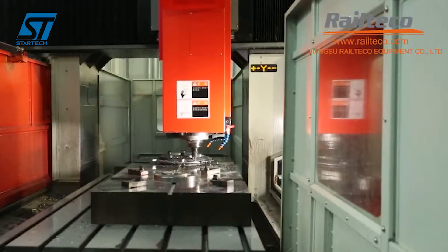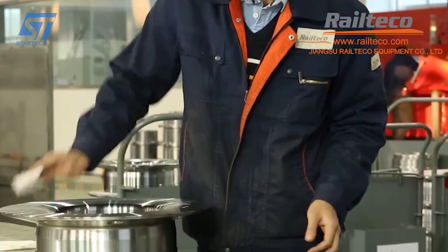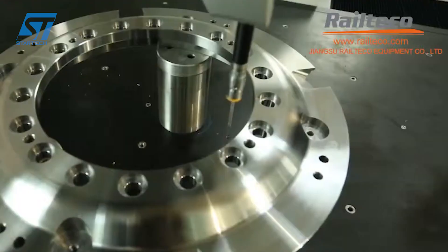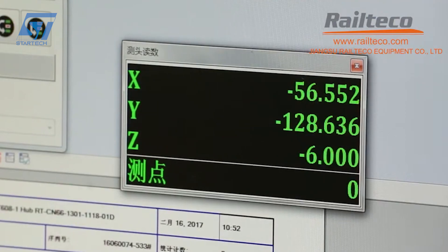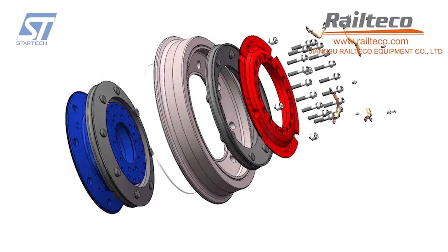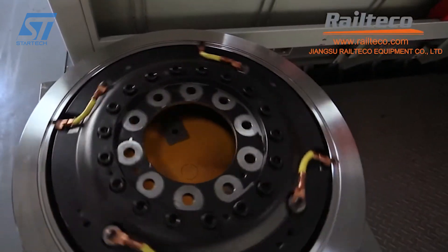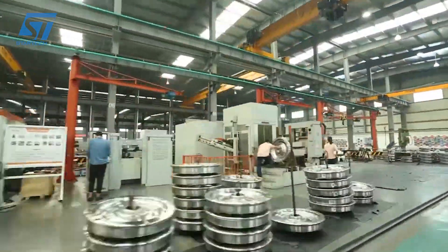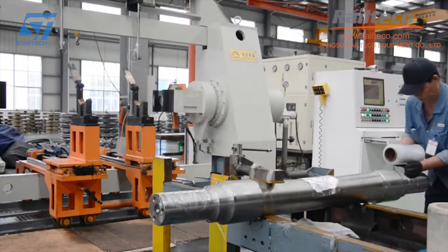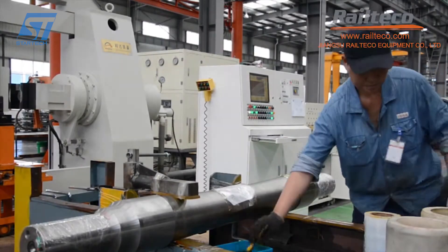Railway wheels, whether elastic or conventional, undergo a similar machining process to ensure precision and accuracy. The wheel blank is rotated on a lathe while a cutting tool removes material to create the desired diameter and profile. Milling machines shape the wheel's tread and flange, holes are drilled for mounting purposes, and grinding finishes the wheel's surface by removing imperfections. The wheel's tread profile is carefully machined to ensure proper contact with the rails and to optimize traction and rolling resistance. After machining, wheels are inspected to verify they meet required tolerances. The key difference between elastic and conventional wheels is the incorporation of an elastic layer, which absorbs vibrations and shocks, enhancing ride comfort and reducing track wear.